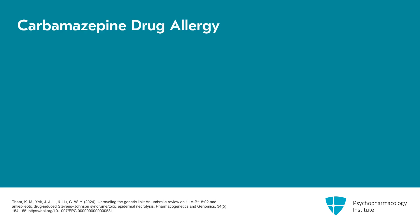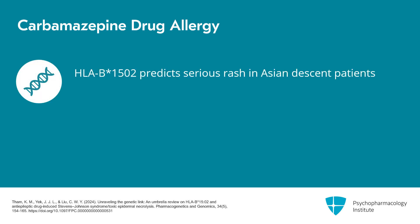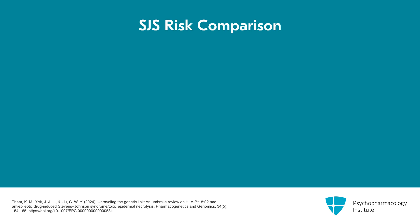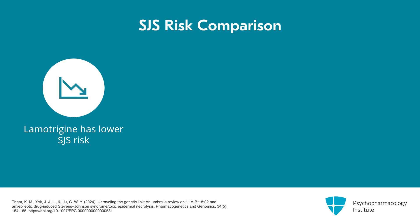Now let's look at the outlier on that list — a gene for a drug allergy with carbamazepine. One of these genes is not like the others: it's the HLA-B*15:02 gene, and it predicts whether patients of Asian descent will have a serious rash on carbamazepine and possibly on oxcarbazepine. Patients who are positive for HLA-B*15:02 are 80 times more likely to develop Stevens-Johnson syndrome on carbamazepine, and 30 times more likely to develop it on oxcarbazepine. But what about lamotrigine, which can also cause Stevens-Johnson syndrome? Here, the risk is much smaller — they're only twice as likely to develop that rash with lamotrigine.